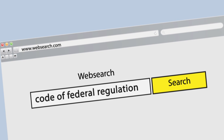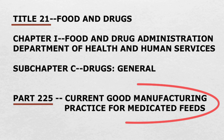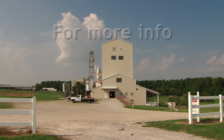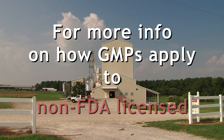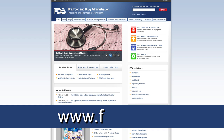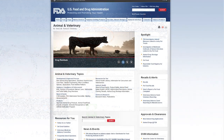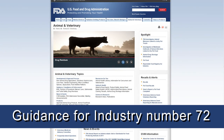Getting a copy of the GMP regulation is easy. Look for the Code of Federal Regulations on the internet and go to Title 21, Section 225 — that's the current good manufacturing practice for medicated feeds. The first section, applying to FDA-licensed feed mills, is more comprehensive and detailed than the second section, which applies to non-FDA-licensed mills. For more information about how the GMPs apply to your non-FDA-licensed feed mill, go to www.fda.gov, look under the Animal and Veterinary tab, and search the Guidance Documents area for Guidance for Industry No. 72.